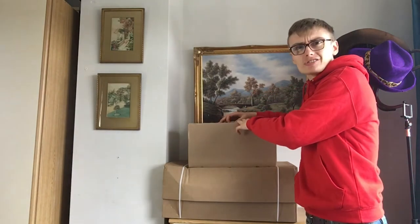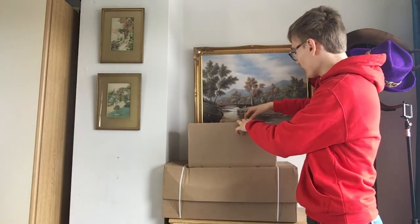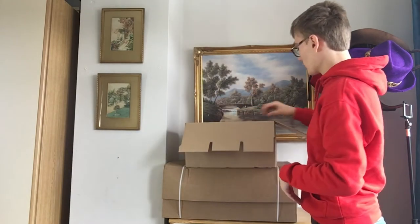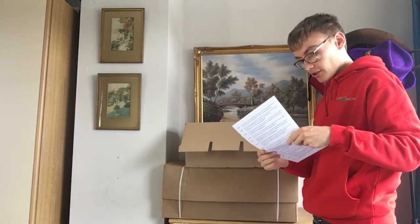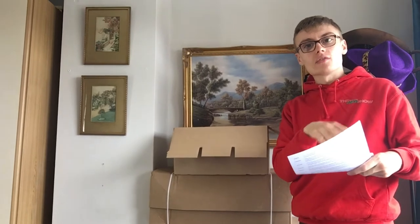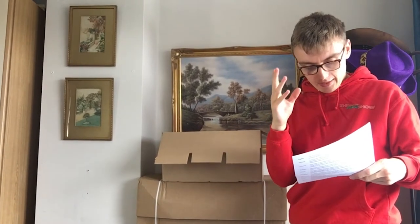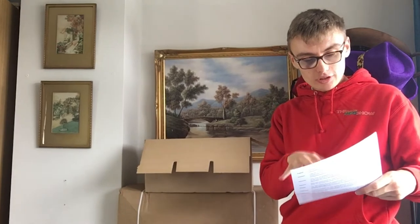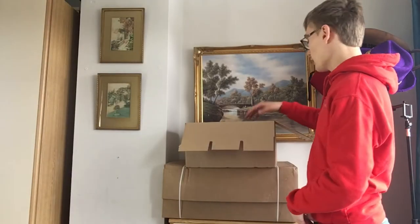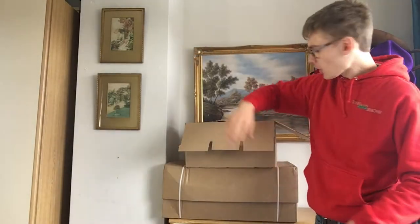I've just got the little ties off these boxes — sometimes they're really hard to take off. Let's get into this box. We've got a little invoice in here first. It's always annoying to me why they don't put the price on Lego invoices — I find that really bizarre. I'd love it if they put the price on there so I wouldn't have to go into my order history and write it down.